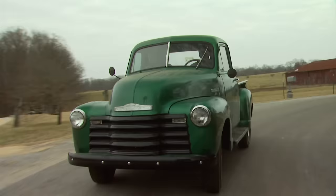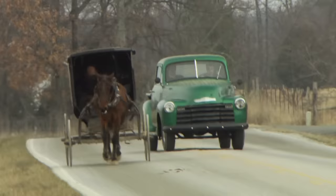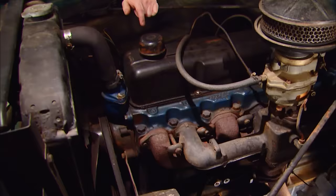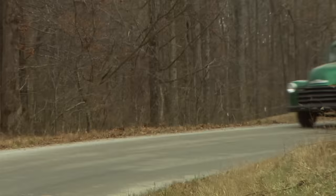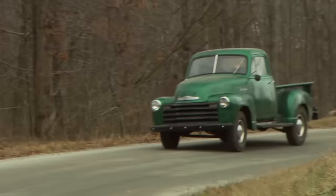Today we're starting a brand new project. We've got a classic 1949 Chevy 3100, and by the time we're done, it's going to have a great retro look and be powered by Chevy's vintage straight six. But we're starting off with a road test to see what the 60-year-old design has to offer. It's all today here on Trucks.